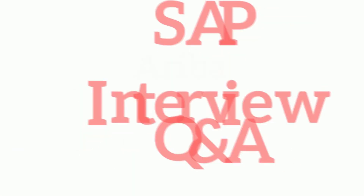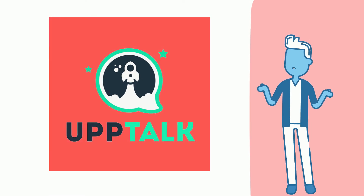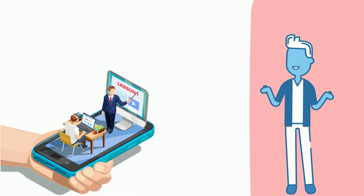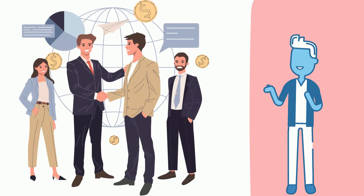Hello techies. Let's discuss interview questions and answers of SAP Ariba. Before we start the video, let's know about Uptalk. Uptalk is a live, interactive platform for software training, furnishing robust personalities who could take on universal business platforms.